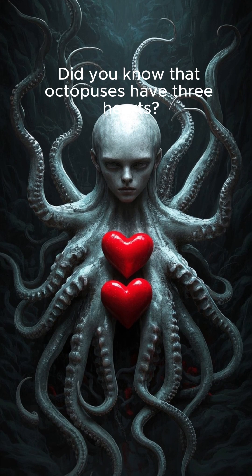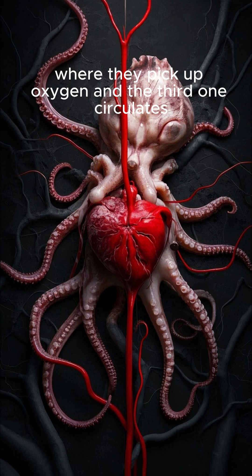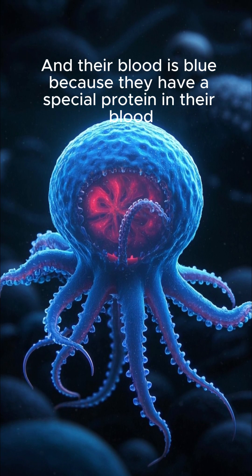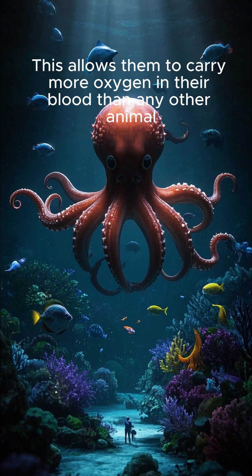Did you know that octopuses have three hearts? Two of them pump blood through the gills where they pick up oxygen, and the third one circulates blood around the rest of the body. And their blood is blue because they have a special protein in their blood cells that binds to oxygen. This allows them to carry more oxygen in their blood than any other animal.